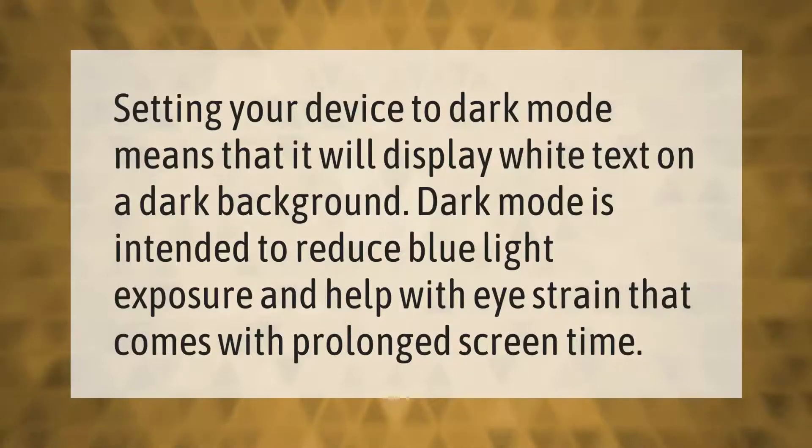Setting your device to dark mode means that it will display white text on a dark background. Dark mode is intended to reduce blue light exposure and help with eye strain that comes with prolonged screen time.